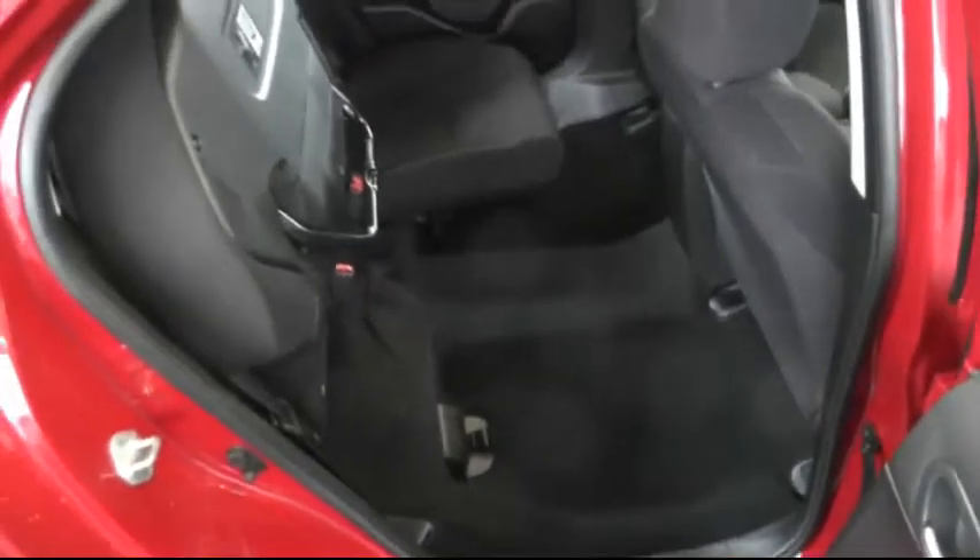Back in the rear, I'll demonstrate the magic folding seats, which very simply fold upwards allowing you a large amount of loading space. The rear seats can also easily fold completely flat.